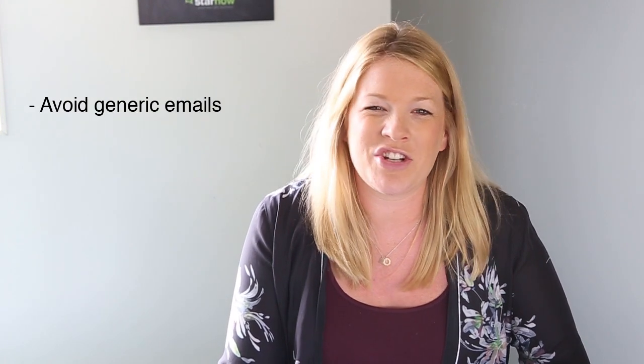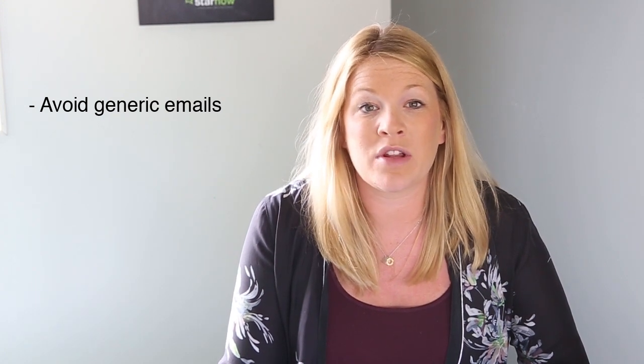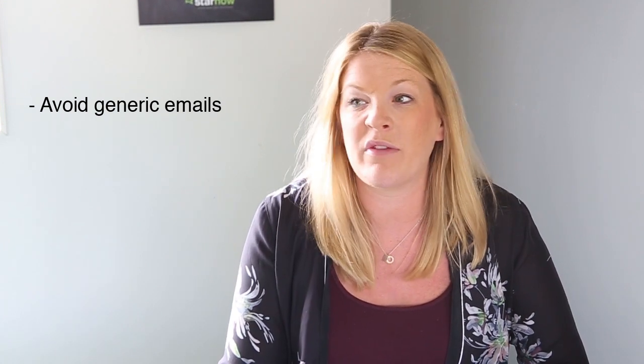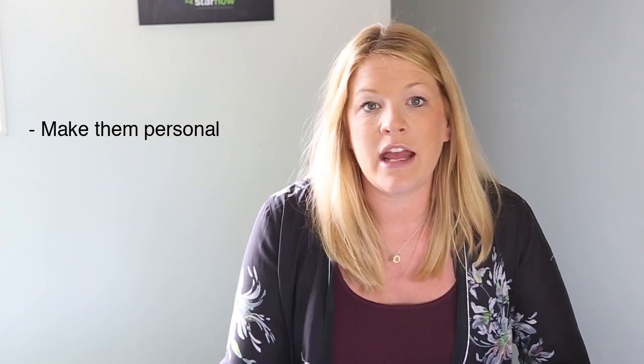Avoid sending generic emails. Generic emails can be spotted a mile off and it's really important that the casting professional feels that you really want that particular job, and that you haven't applied for hundreds of jobs that day and you don't really mind which one you get. If there's a name in the casting of a production company or a casting director, make sure you use that. It shows that you've read the casting and that it's really personal.